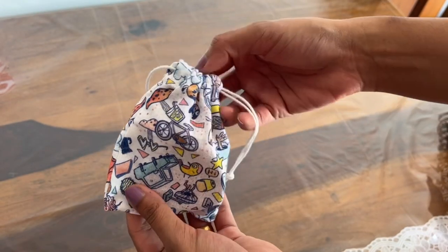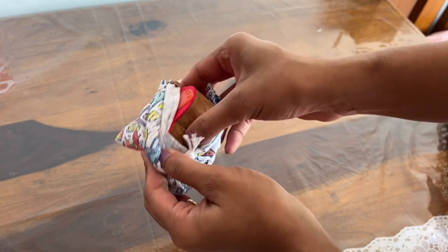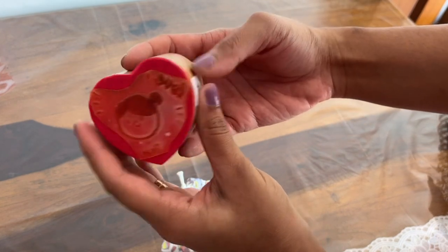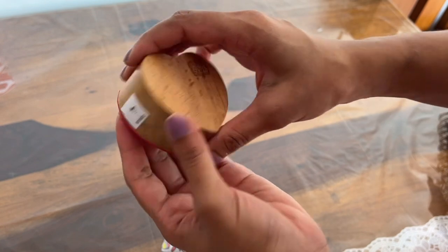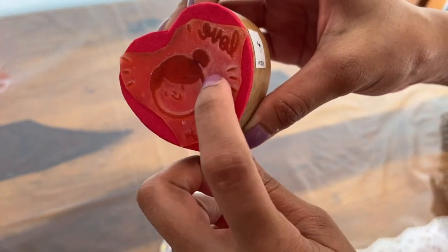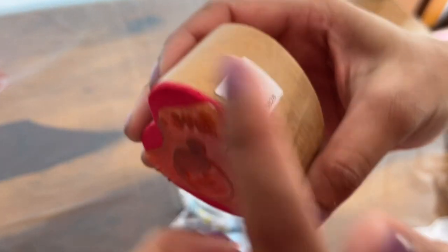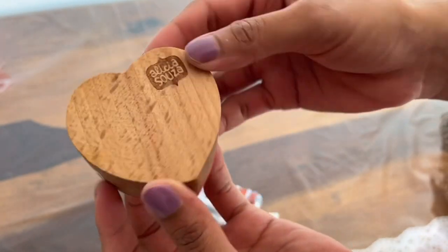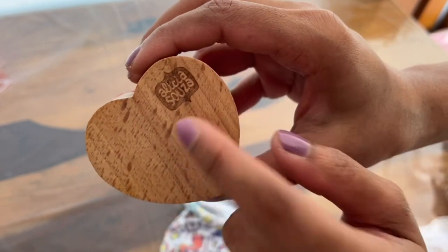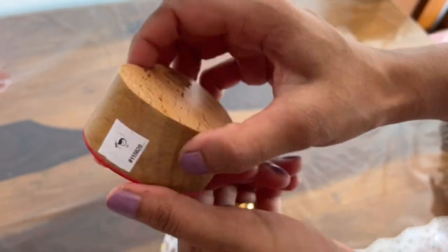So this is the stamp which I purchased off Alicia's website. It says my name and it's custom made. I really love how it looks, and once I received it I really wanted to share it with you guys. This is how the stamp looks — you can see my name here and the face. Here is a sticker which represents the stamp. I chose a heart shape and this is how it looks.